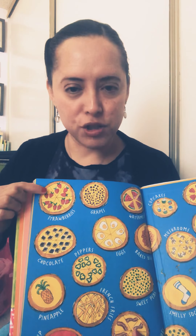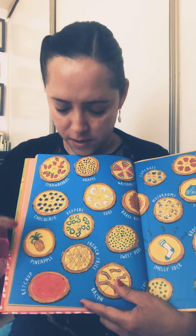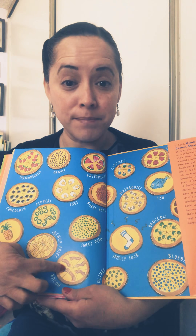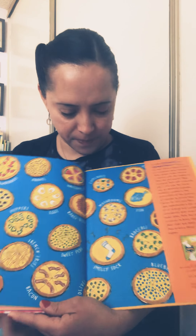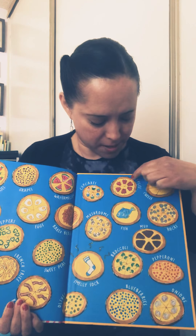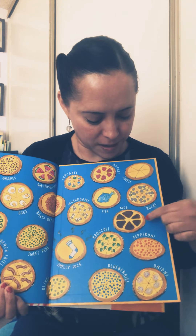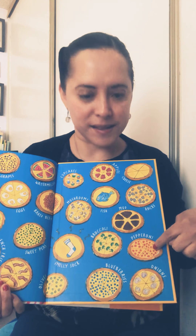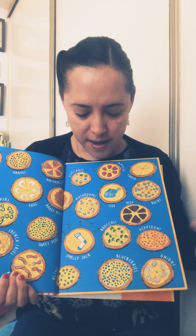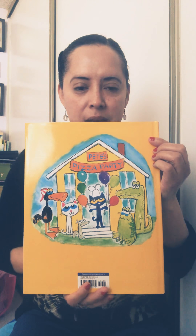Let me show you the pizzas again from the title page. Do you like strawberry pizza? Grape, watermelon, chocolate — that's my favorite. Peppers, pineapple, ketchup, bacon — that sounds good. Sweet peas, olives, a smelly sock, mushrooms — and this one has cupcakes, I like cupcakes! Apples, fish, cheese. Oh, this one I wouldn't eat — it has rocks on the pizza. Mud — no. Pepperoni, onions, blueberries, broccoli. This is the back cover and we see Pete with his friends having a pizza party!